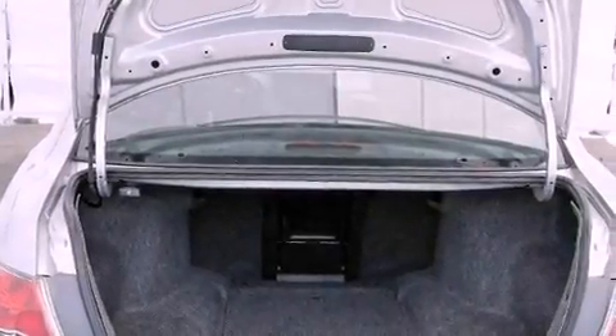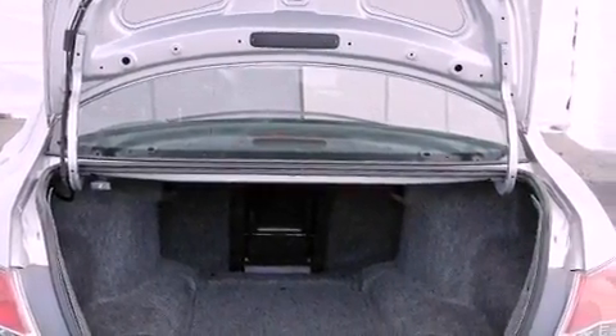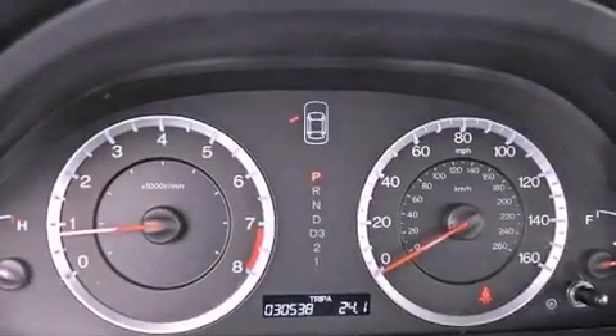The following features are also included: a power driver's seat, air conditioning, cruise control, a CD player, and an electronic throttle.